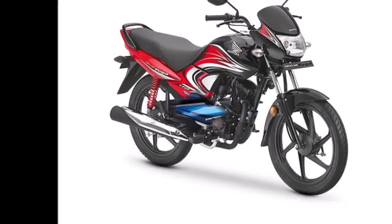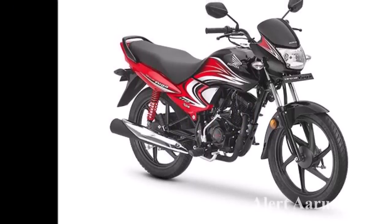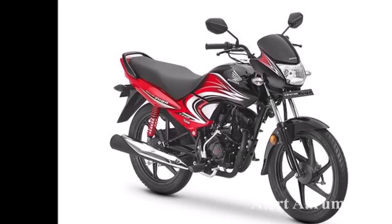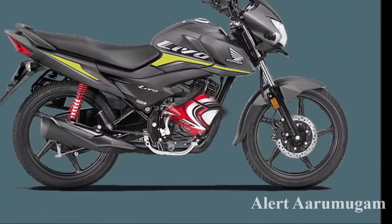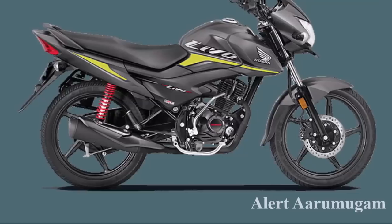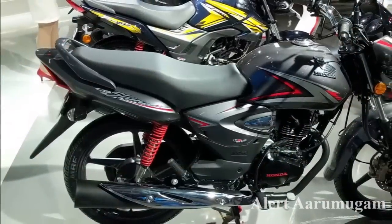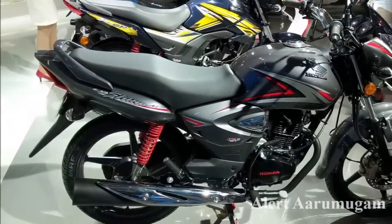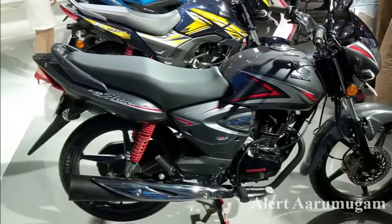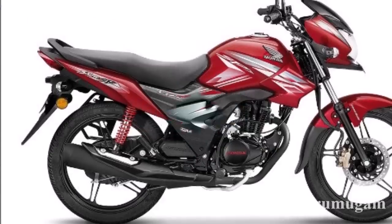The price of the bike is ₹1,78,000 and the insurance is ₹4,800. The Apple brand insurance is ₹4,700. The insurance is ₹4,800.